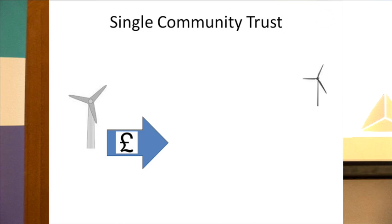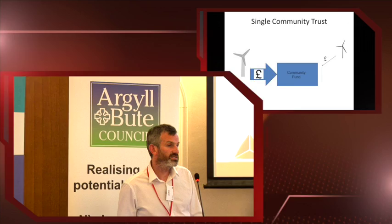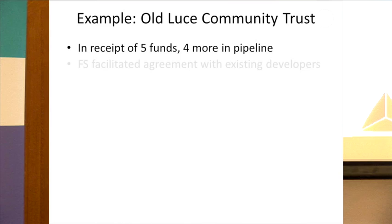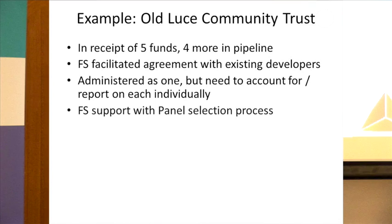They asked us to find a solution to move from that complexity to something simpler. We facilitated agreement with existing developers and worked with the community and developers to provide a single charitable trust sitting with Foundation Scotland, with all developers agreeing to pay into it. The front end — what applicants experience — is a single application to one trust, with one panel overseeing that trust and making decisions. Behind the scenes, Foundation Scotland helps the community report and account back to every individual developer. Everyone who receives a grant gets an offer letter showing who provided the funding, so developers still get their branding and recognition. We also assisted them in selecting the panel, opening it up to younger members and more women, since it had previously been mostly men of the same age.